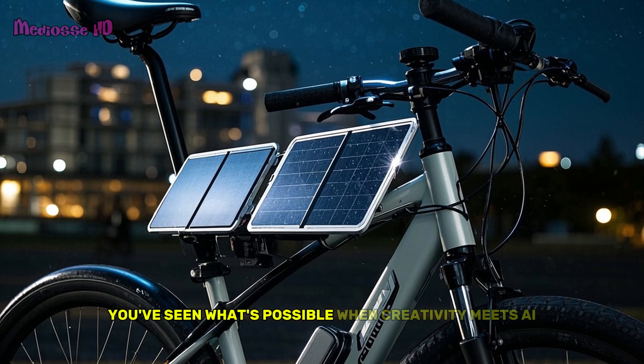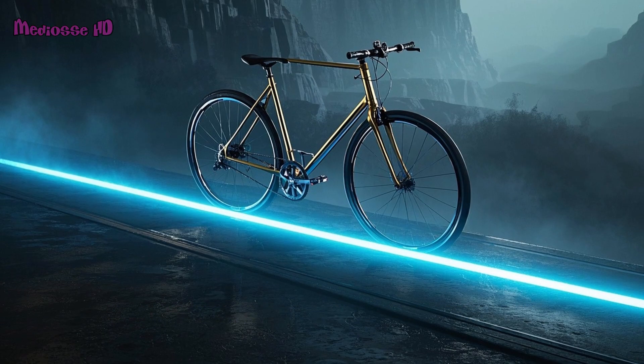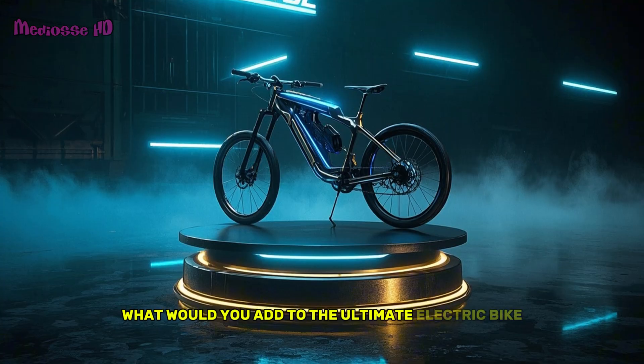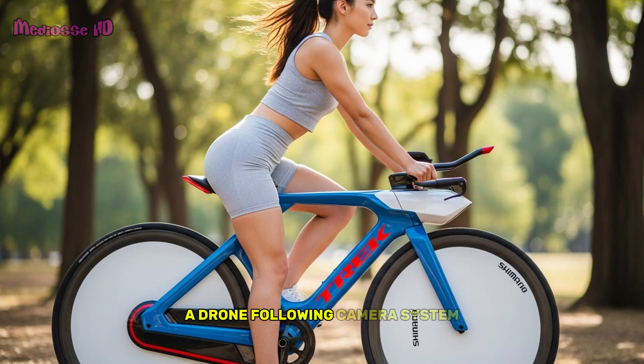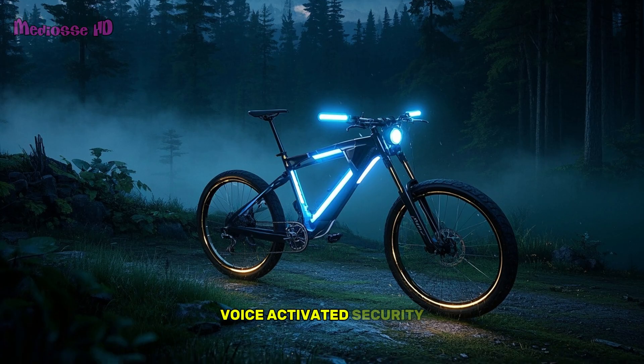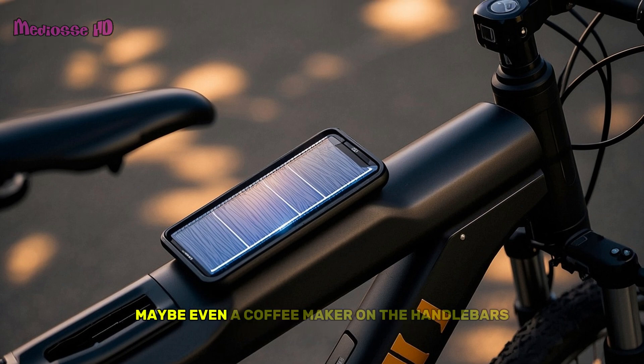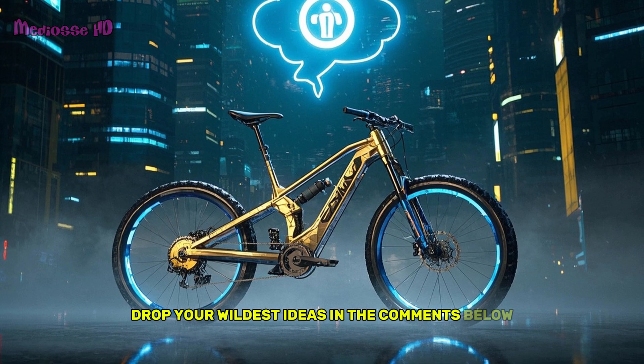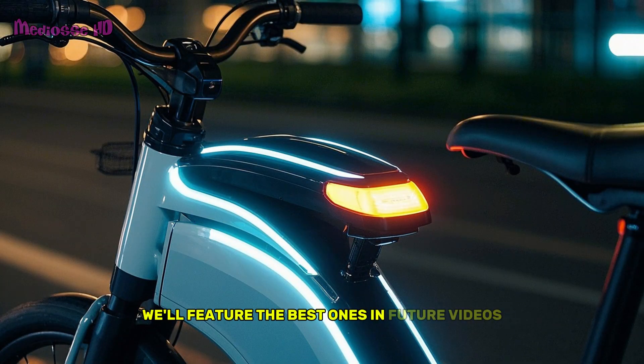You've seen what's possible when creativity meets AI, but here's the real question: what would you add to the ultimate electric bike? A drone-following camera system? Voice-activated security? Maybe even a coffee maker on the handlebars? Drop your wildest ideas in the comments below — we'll feature the best ones in future videos.